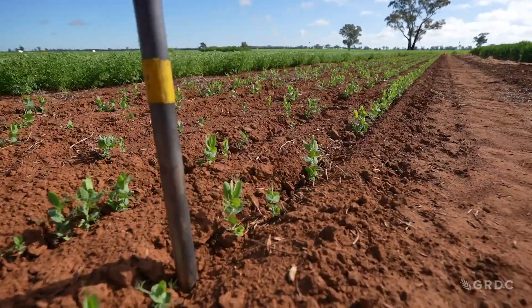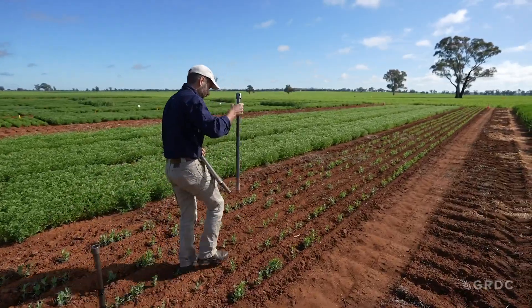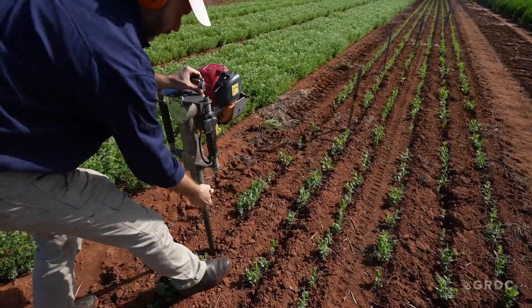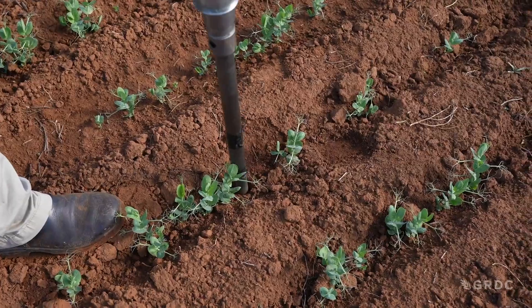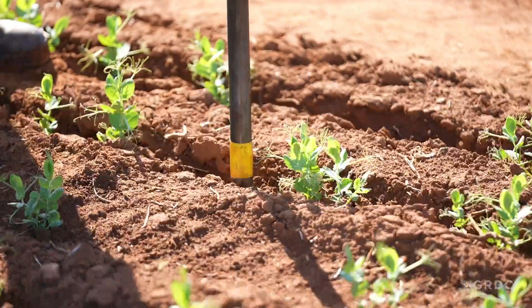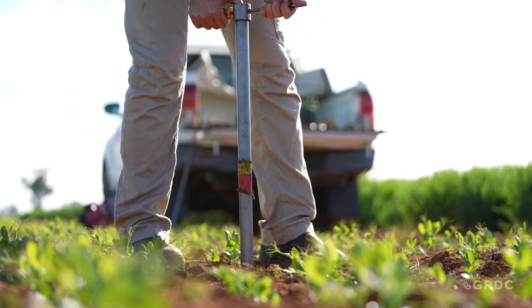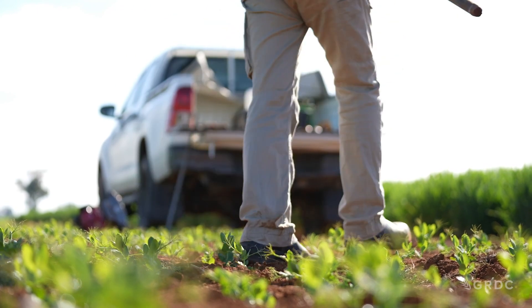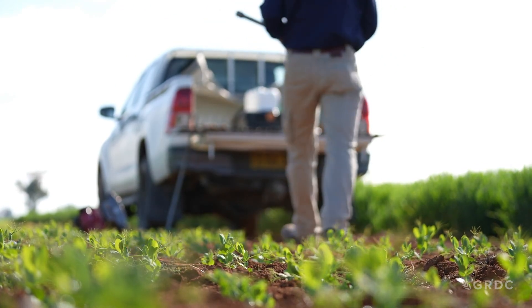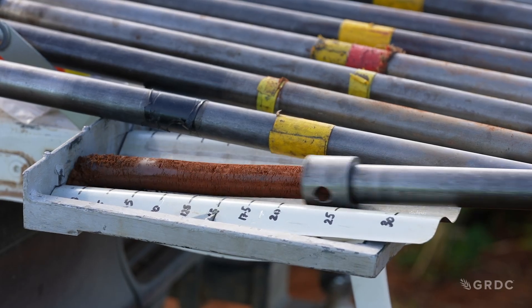A GRDC investment has been focusing on acid subsoil stratification, as acidity has long been recognised as a soil constraint in the northern and southern regions. Scientists have been trying to neutralise the situation, and it turns out a new approach is working — introducing the new 5cm rule for soil pH.